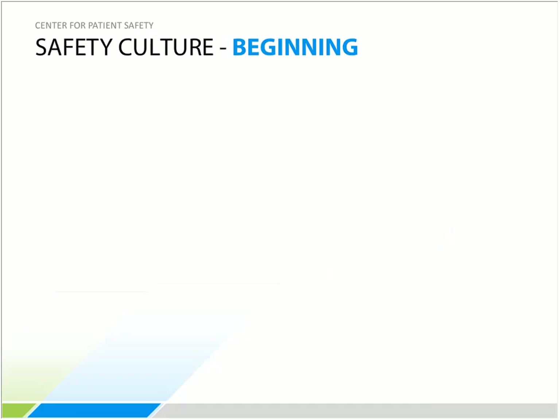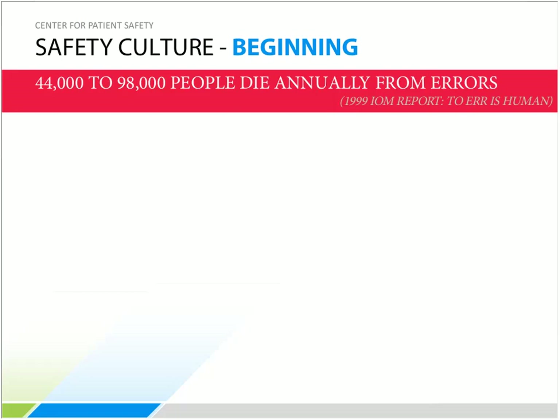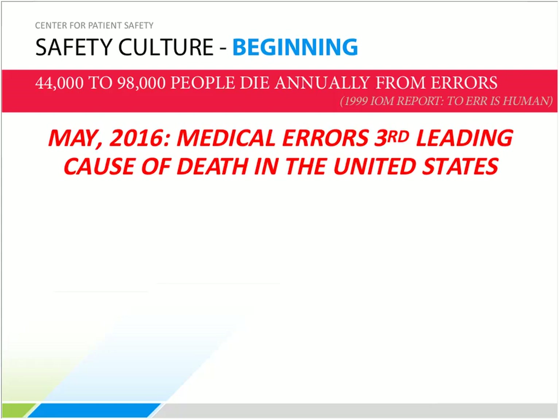In 1999, the IOM released To Err Is Human, stating up to 98,000 people die each year in the US due to medical error. More recently, a report in the British Medical Journal by Dr. Martin Makary, a professor of surgery at Johns Hopkins, cited medical errors as the third leading cause of death in the United States, behind only heart disease and cancer. Importantly, this research was conducted only within hospital walls — no data exists for healthcare arenas outside hospitals.